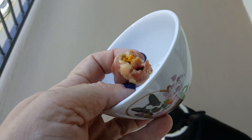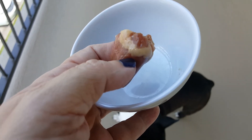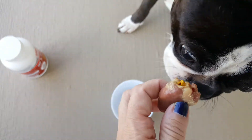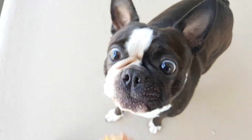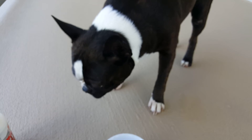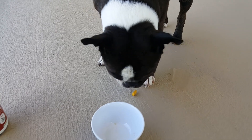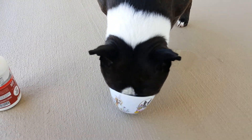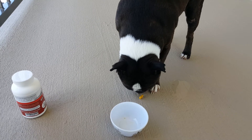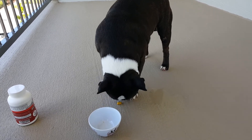I tried mixing it into canned food — he ate everything but the canned food and spit out the broken pill. I served his homemade food on top of it — he didn't want it. But giving it to him like a high-value treat works. Toss him multiple treats to get him excited, then throw him the loaded treat and he gulps it down. It didn't work perfectly here because I was trying to film at the same time!